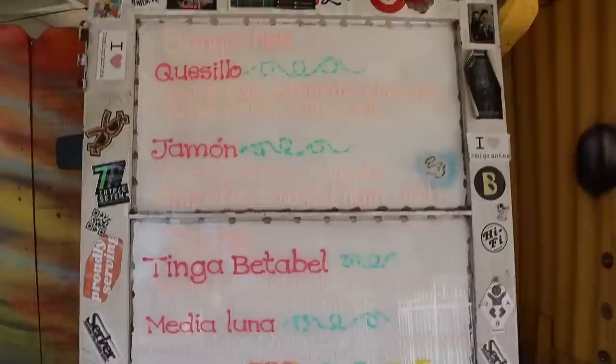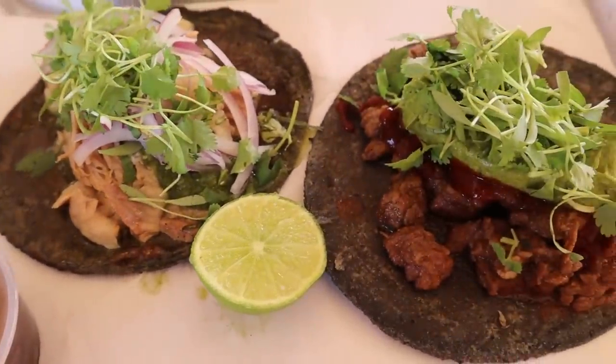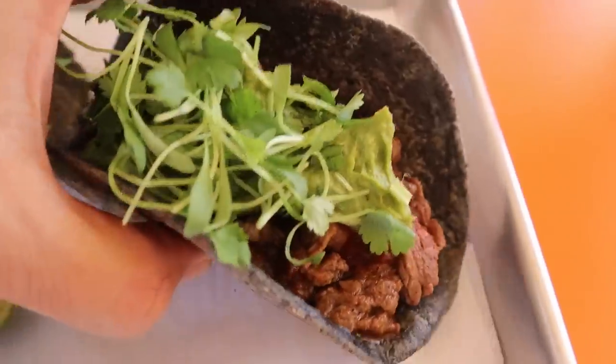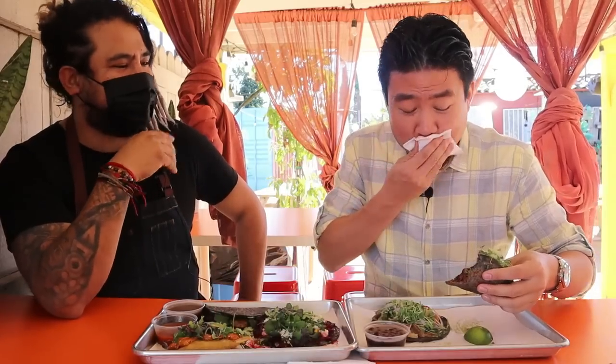So chef, what's the first thing on the menu? The first thing is the arrachera taco — a flank steak taco with guacamole on top and a salsa roja. The tacos are big, and the tortilla is a blue corn handmade tortilla. Everybody likes steak tacos and this one is the chef's personal most favorite.